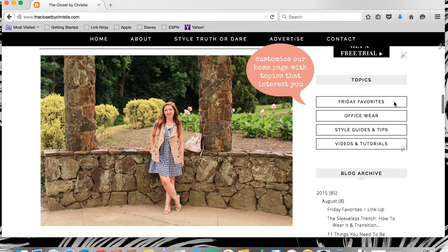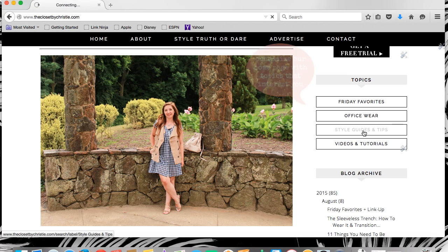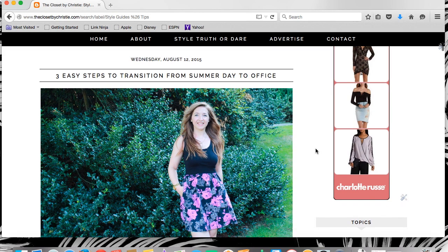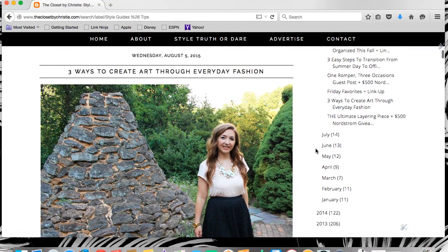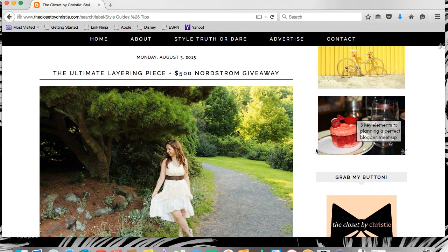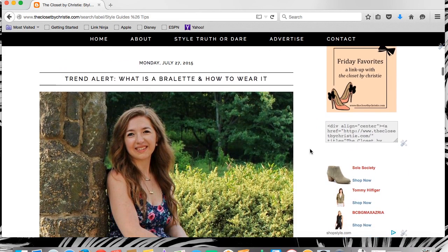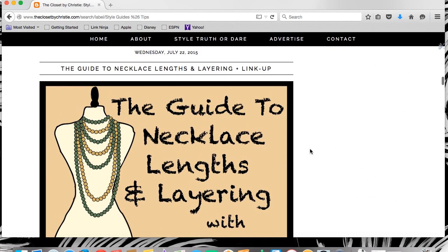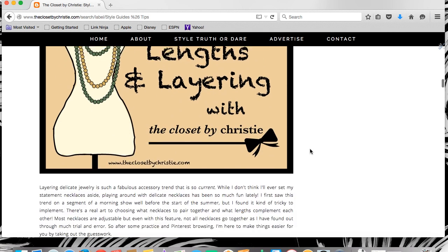An alternative to our search feature is the Topics section. Maybe you're looking for a particular subject, not one specific trend. Scroll on down to our Topics section where we've listed a few subjects that we really specialize in. Click the topic you want and your homepage is instantly customized to you. Let's try out Style Guides and Tips — here are a few of our most recent posts under this topic. Looking for something else? Send me an email and we can consider adding more topics.